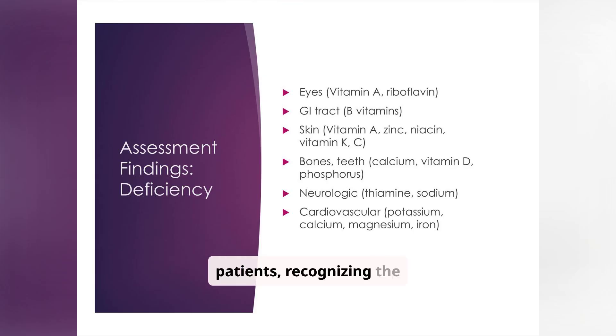When assessing patients, recognizing the signs of nutritional deficiencies is paramount. Issues with the eyes might indicate a vitamin A or riboflavin deficiency, while gastrointestinal problems could be linked to a lack of B vitamins. Skin problems might point to deficiencies in vitamin A, zinc, niacin, vitamin K, or vitamin C. Understanding these connections helps target interventions effectively. Case scenario: a patient presents with poor wound healing and easy bruising — suspect vitamin C deficiency.